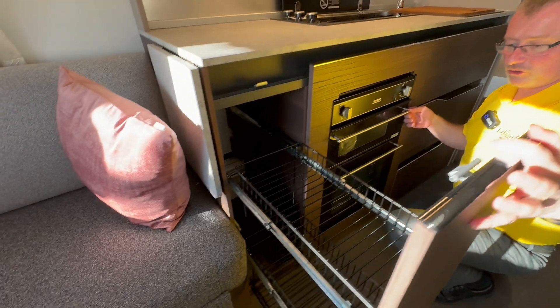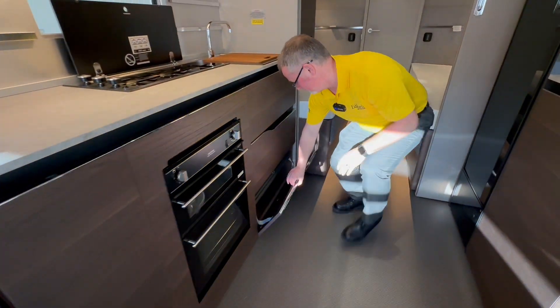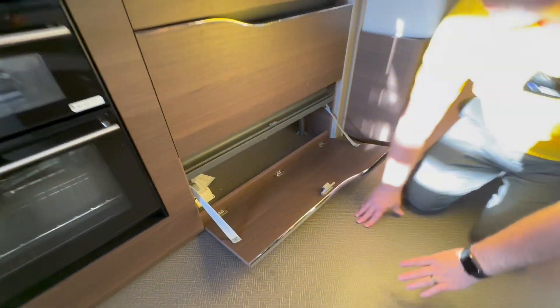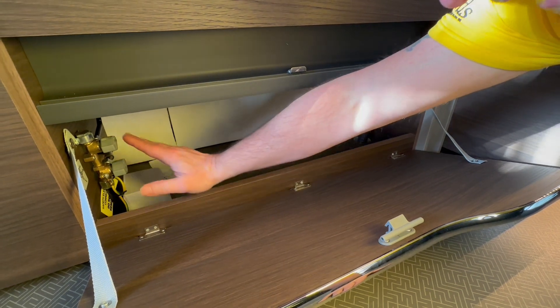Again we have excellent storage in the front here. Underneath you will also notice just here we have your gas isolator switches for your oven and also for your hobs.